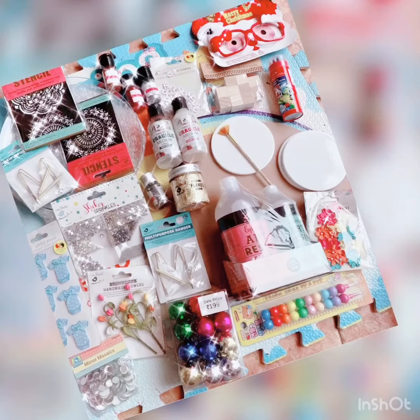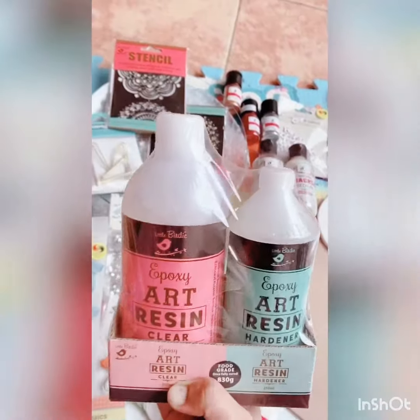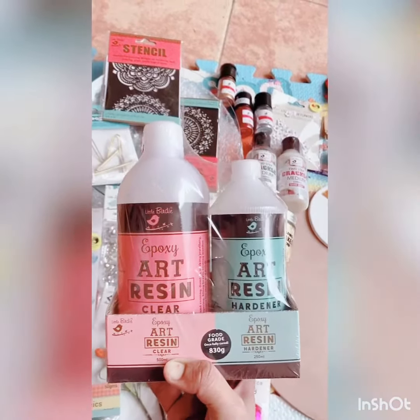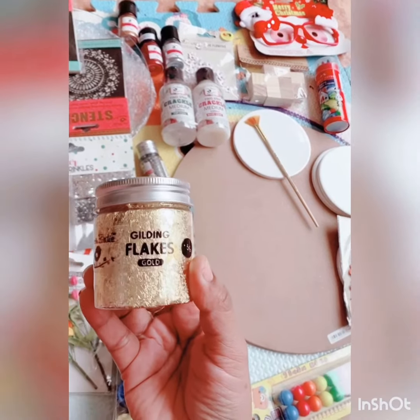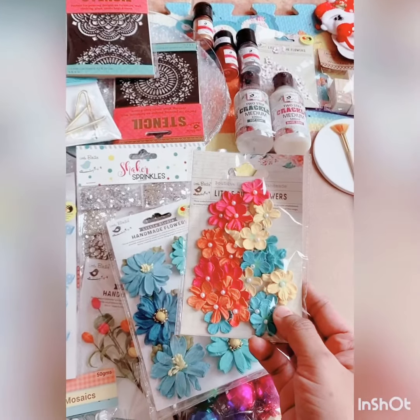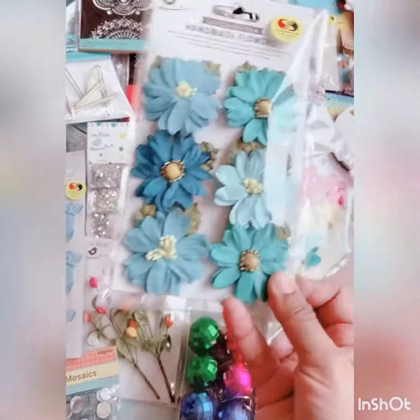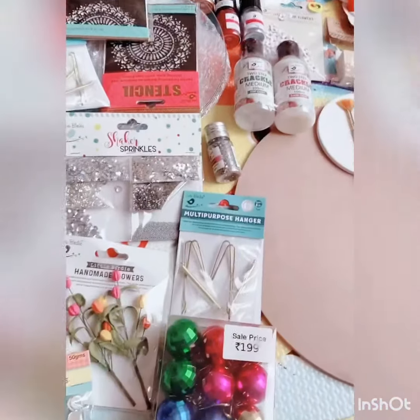Hi guys, welcome back to my channel. Today's haul is on Itsy Bitsy products and I got 30% off. I have epoxy resin art clear which is 12.99 with 30% off, gliding flakes which you can use in coasters at 3.99 with 20-30% off, and artificial flowers which you can use directly or in coasters with 30% off.